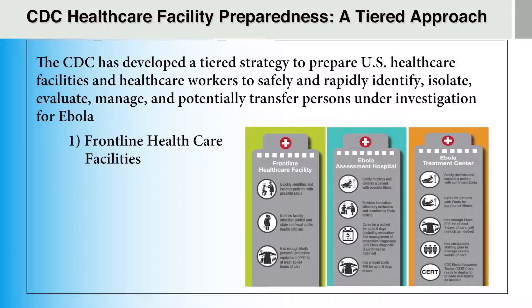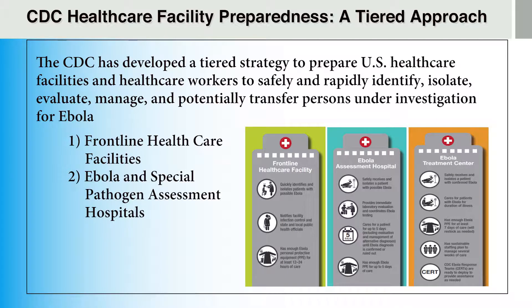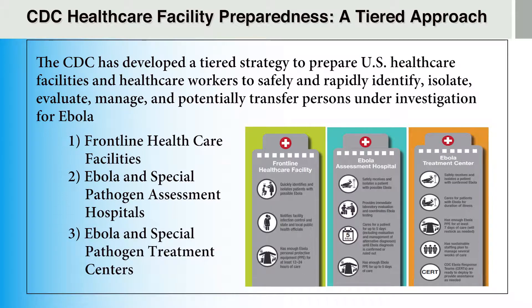The first tier is frontline healthcare facilities. The second tier is Ebola and Special Pathogen Assessment Hospitals. And the third tier is Ebola and Special Pathogen Treatment Centers. In some cases, a hospital will serve in more than one role in the tiered approach.